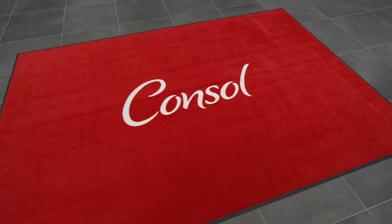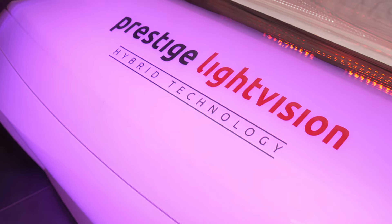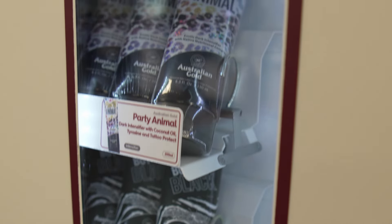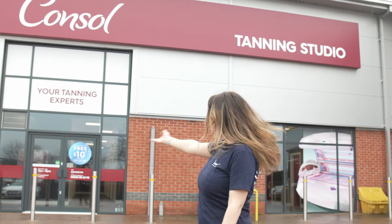We have packed this studio with our fantastic light vision sunbeds, which if you don't know have red light therapy as well as UV. We have our fully stocked blending machine, and if you don't already know, we are the cheapest retailer of all of these fantastic creams in the whole of the UK. And at this studio we have free parking.